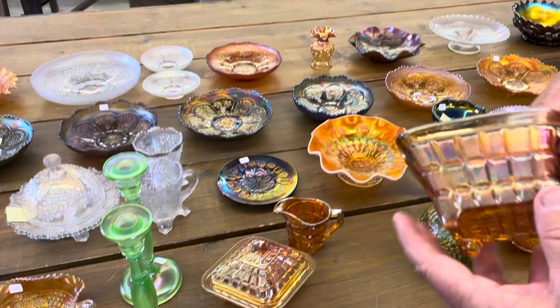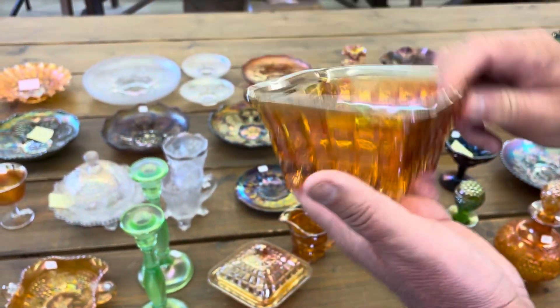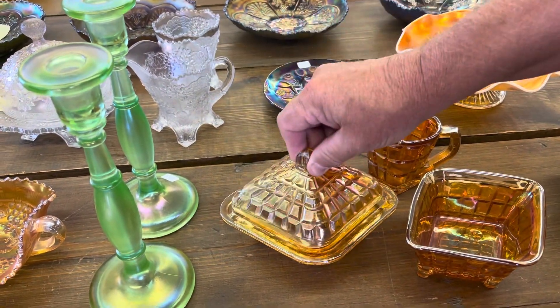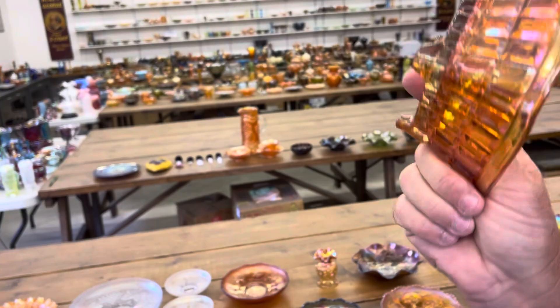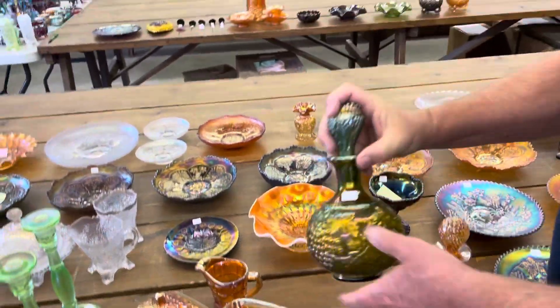A Quarter Block table set, which is a three-piece set. This is considered the open sugar, and then the creamer, and the butter dish. Interesting note — this was one of the first pieces I bought when I started collecting. I was so proud I had a Quarter Block.